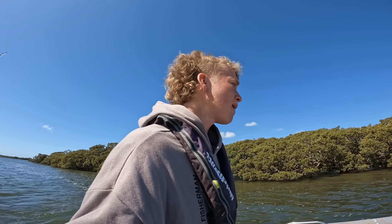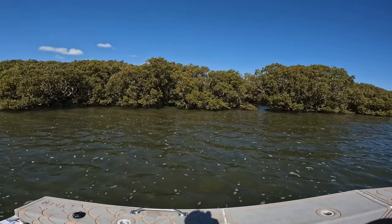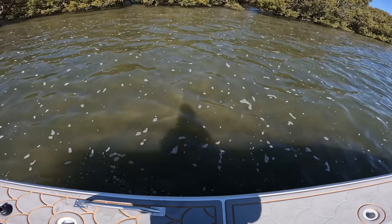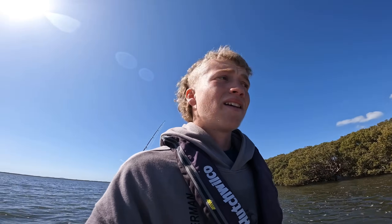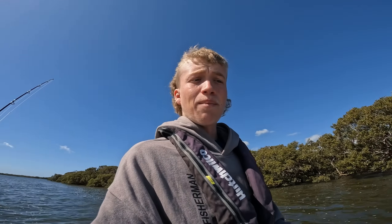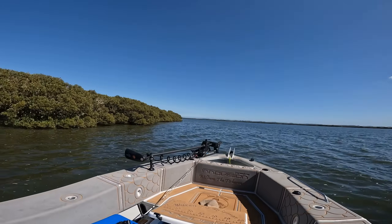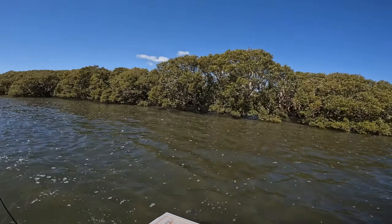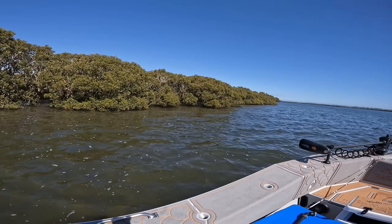I've just got to the mullet spot and there's actually quite a nice little light breeze now — it's sort of just pushing straight onto the mangroves and it's a little bit dirty. It's the most dirty we've seen. We're gonna buff this net out here and then go and muck around, try to get some snapper. Hopefully we get some mullet — it'd be bloody good.